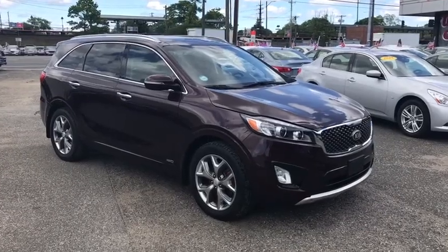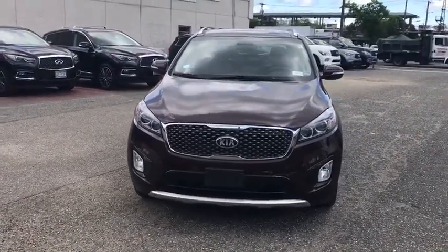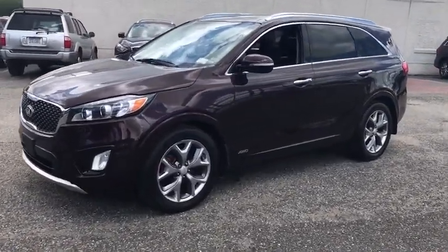2016 Kia Sorento. The Kia Sorento is a comfortable riding, powerful compact SUV loaded with impressive standard features. Take one look at its stylish, sleek design and you'll want to cross over to a Sorento.